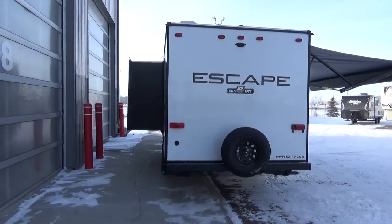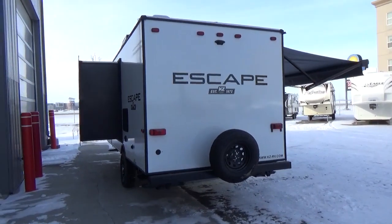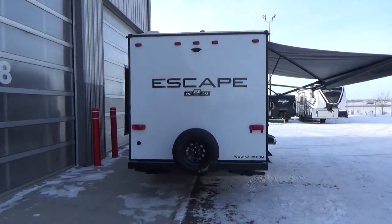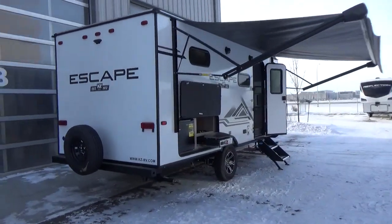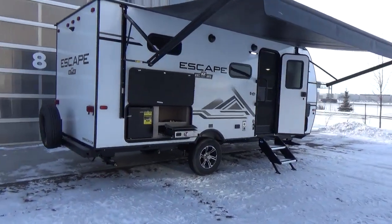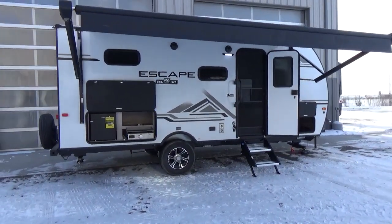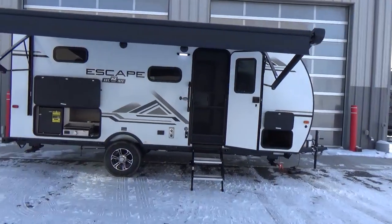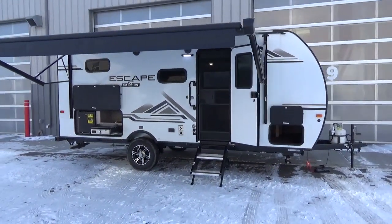I'm excited to announce the arrival of the KZ Escape product here at Woody's RV World Leduc. We are the exclusive dealer for this product in the northern Alberta market. We've got a ton of floor plans coming — right from couples coaches all the way to bunk models, and some hybrids with tent ends. The dry weight capacities of this product are in the 2,800-pound range, up to 4,000 pounds dry depending on options.